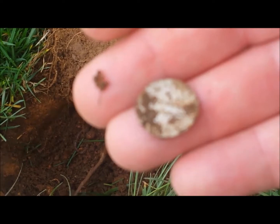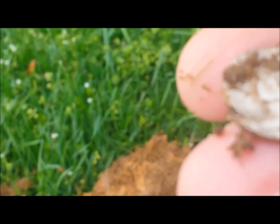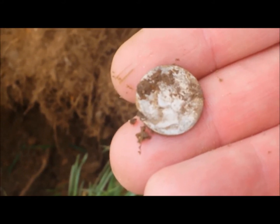Another Merc, there it is. Silver, 41 for the year. It's an early one, it's worn. It's a 19 and a 1, so don't know what else it is, we'll check it out later. Thanks for looking and happy hunting!